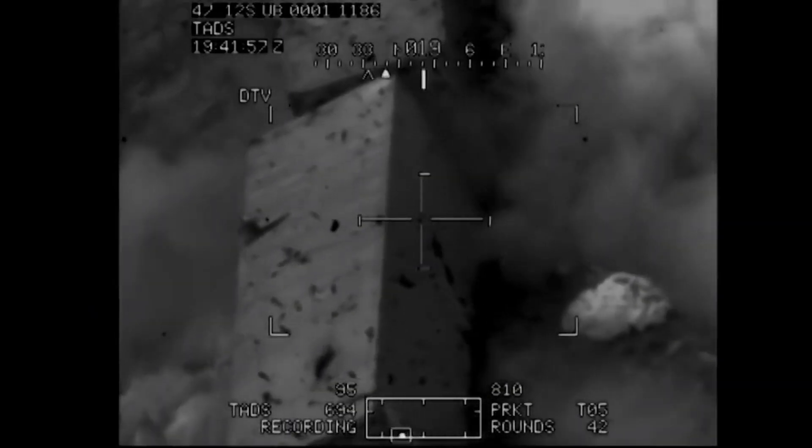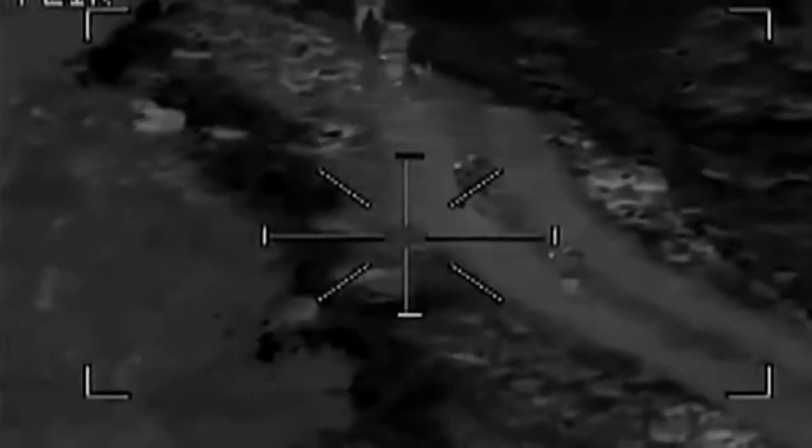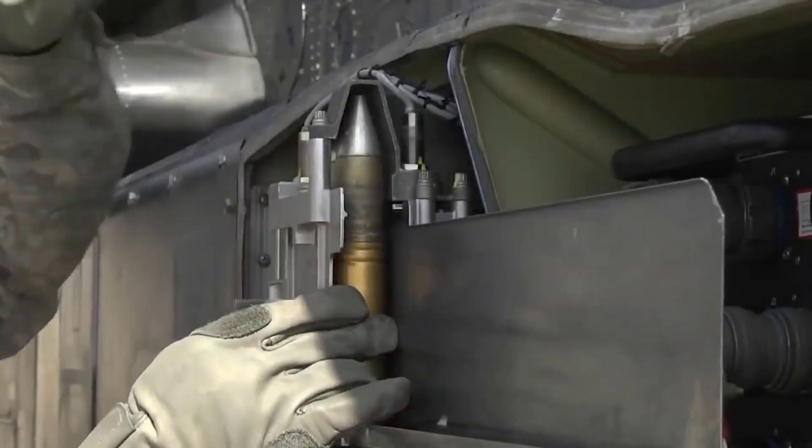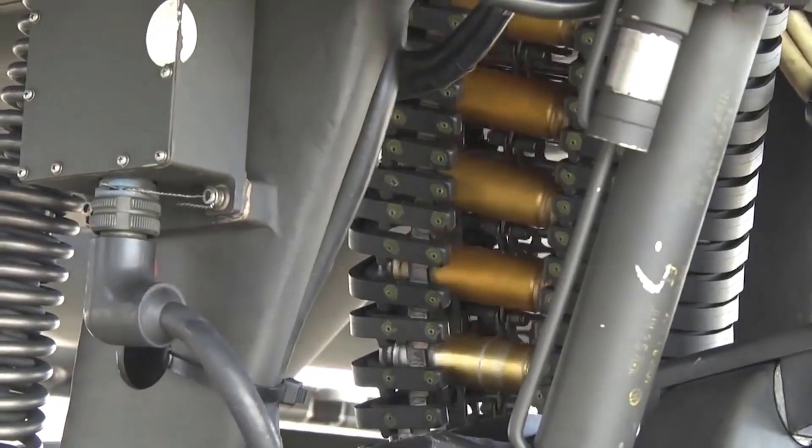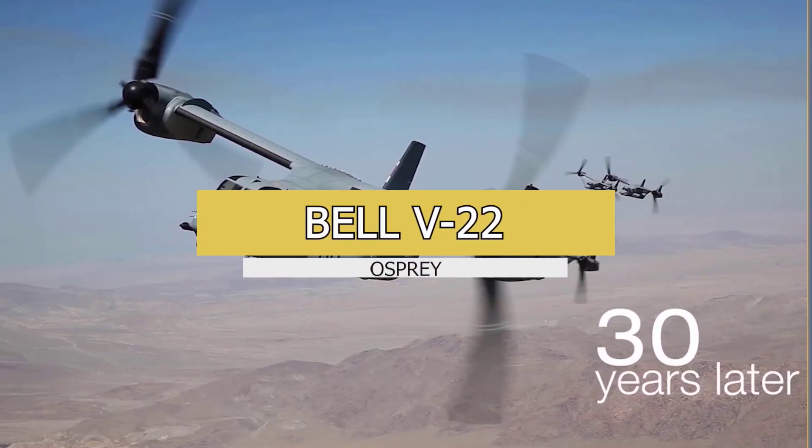In the late 1990s, the Longbow radar was installed, allowing the Apache to engage targets from behind cover without exposing itself to the enemy. The helicopter is thus an all-around weapon system which can wreak havoc on the battlefield. Number one: the Bell V-22 Osprey.